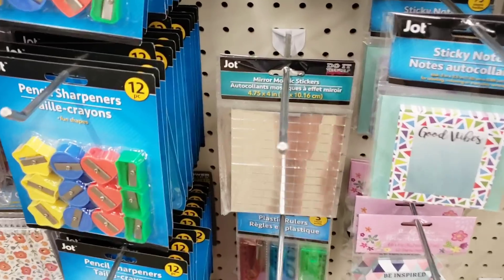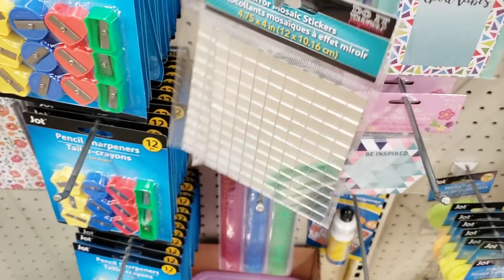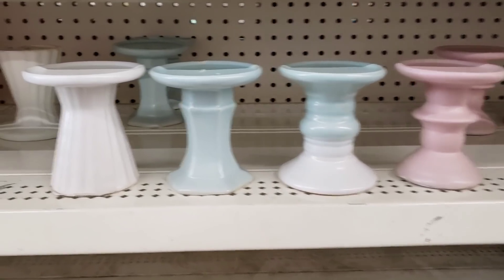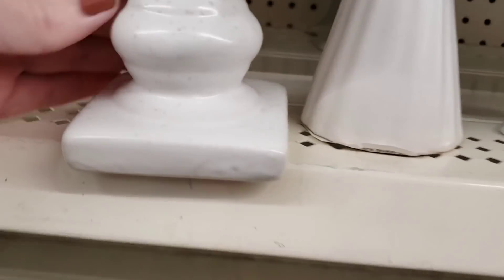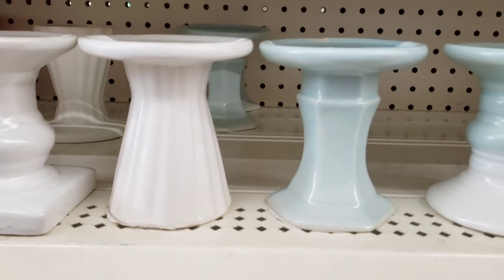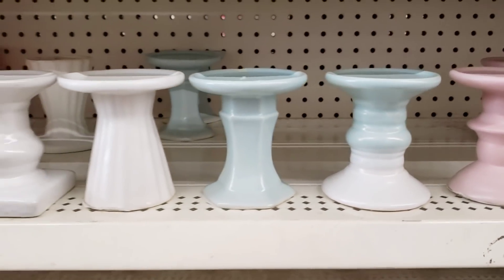I haven't seen these in a while. These are the Mirror Majestic Stickers by Jot. Jot, you rock. These are new - look at these. Are they pillars? I guess you can call them that. Those are really neat and different. This one looks like a stone print. If you don't like the colors, you can always spray paint them.